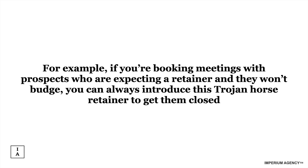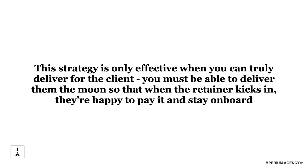For example, if you're booking meetings with prospects expecting a retainer and they won't budge, you can always introduce this Trojan Horse retainer to get them closed. It's so painful when you talk to someone who's a good fit but you can't get them to come around — you know they could potentially stay with you for six months, but they don't buy, and you potentially lose tens of thousands of dollars. But if you just say, 'Hey, how about we do this little 60-day thing?' you're pretty much sorted. Remember: this strategy is only effective when you can truly deliver for the client.